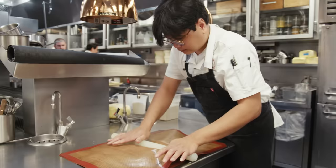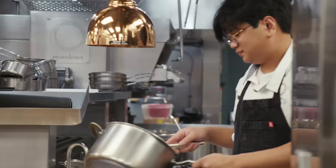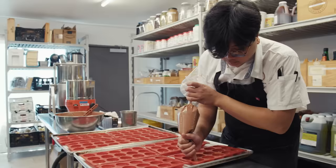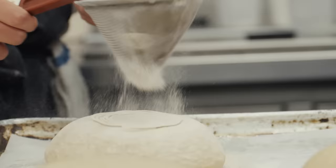I started as the head pastry chef at Providence when I was 23 years old. In a tasting menu restaurant, everybody gets a dessert. So if you have 80 covers a day, you've got to have 80 desserts a day. We have to be very fast. There's only two of us in the morning to do prep, so we have to be efficient and ready to get to work.